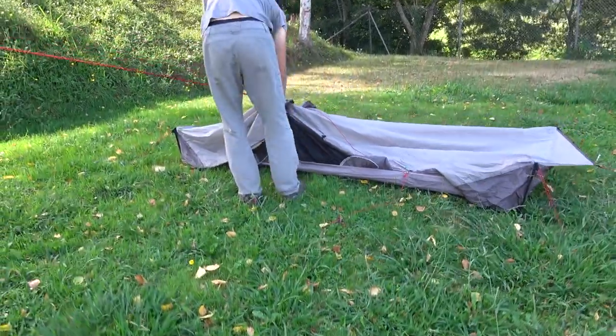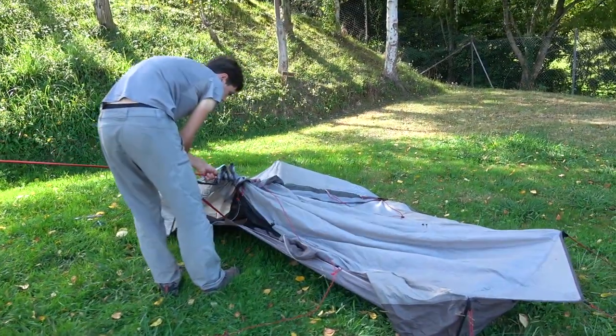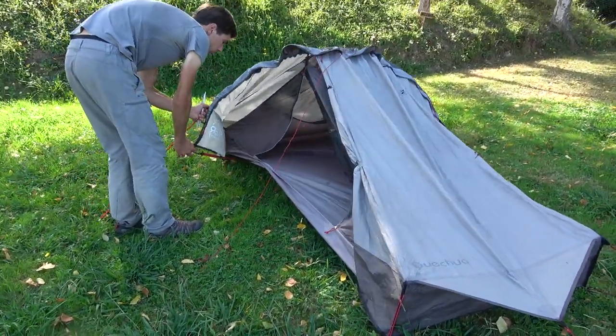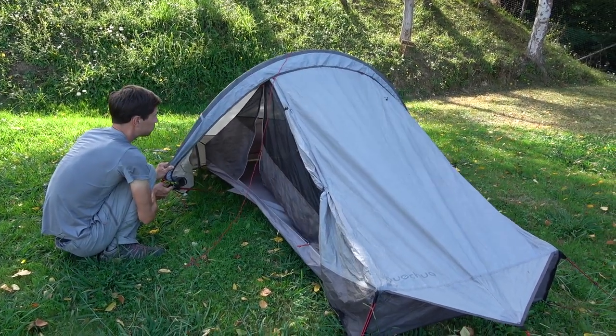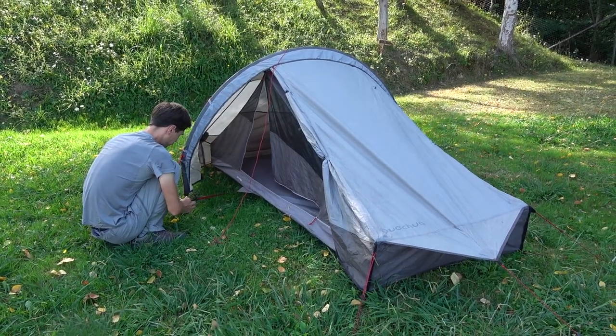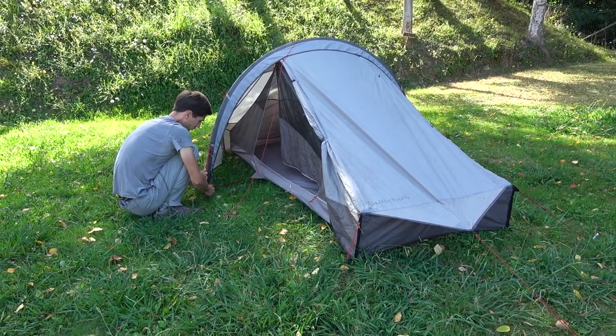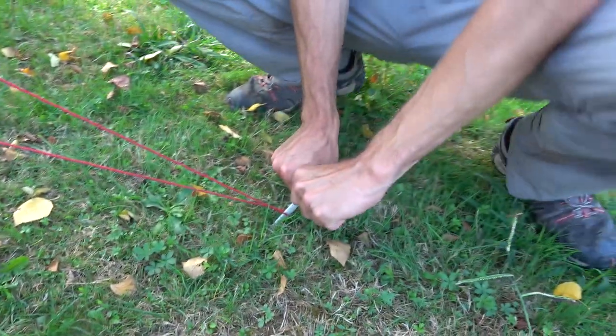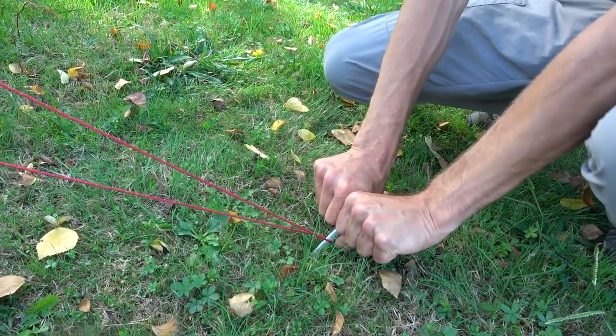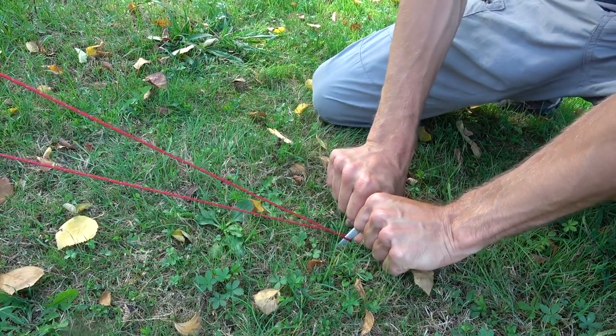In 10–15 minutes our tent is all set up, and considering it is not a freestanding one, that's not bad. The first time around it took us 14 minutes — now it's hard to believe. It also depends on how easy or hard the ground is to put the stakes in. I'm usually using the other stake to help me.